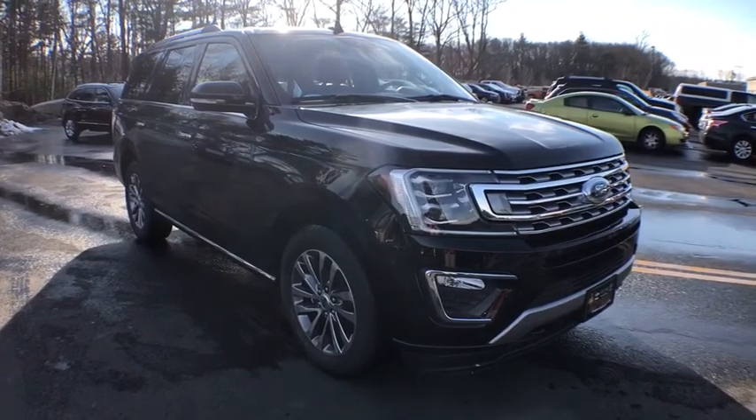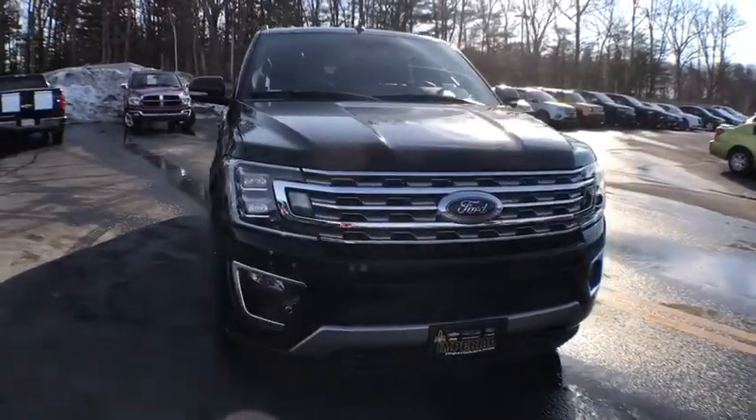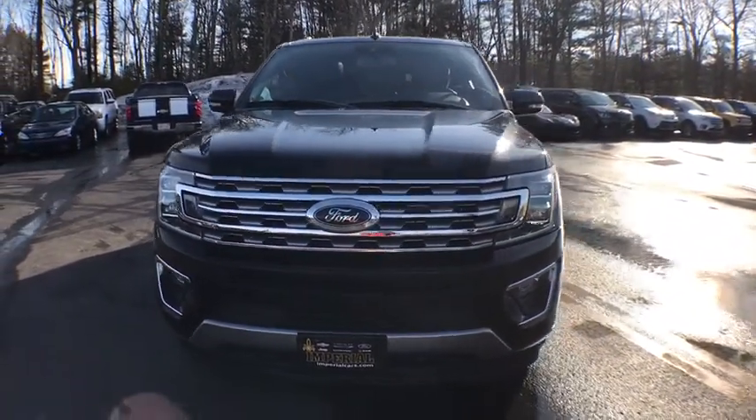2018 Ford Expedition. Powerful, controlled, resourceful. Expedition. Here are some of this vehicle's great options.